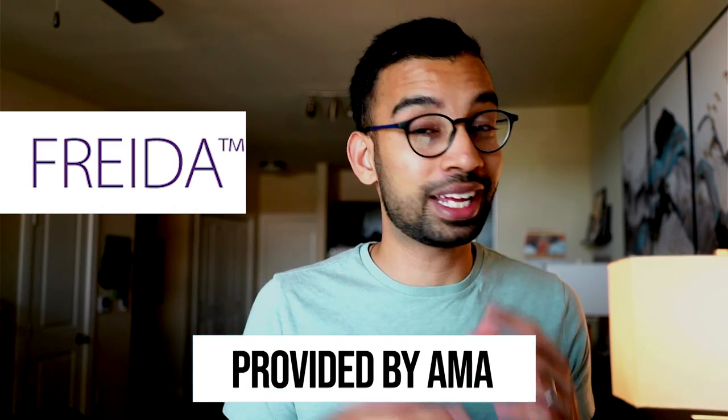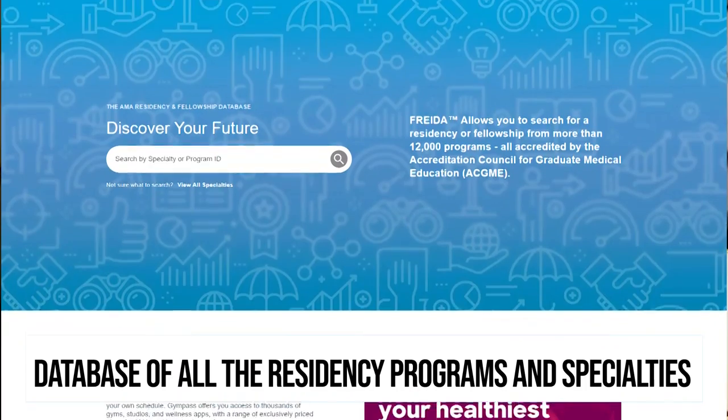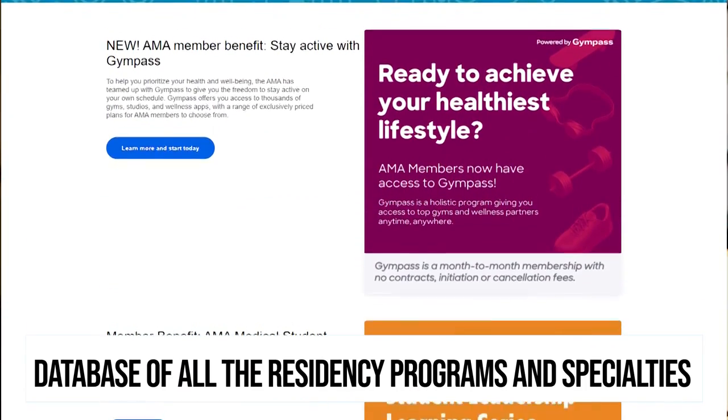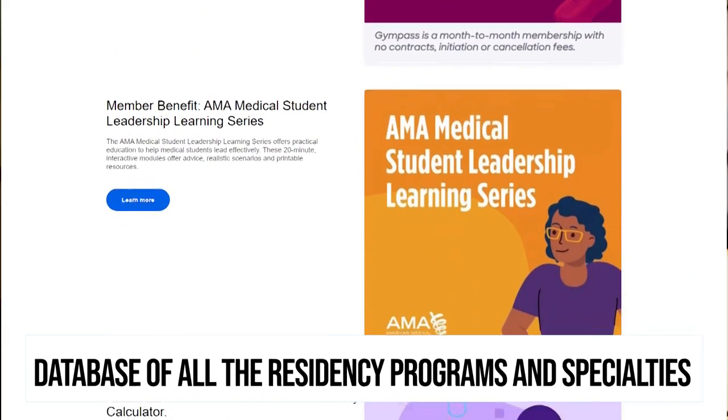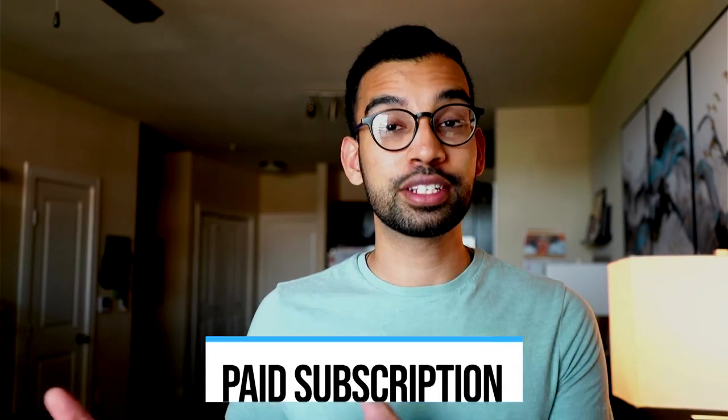There are three to four different places I recommend to do your research. One of them is Freida, a resource provided by the AMA. It's not free — you do have to pay for it — but it's essentially an entire database of all residency programs across various specialties. It depends on how well a residency program keeps up with their information on Freida, but you'll be able to look up things like salaries, program structures, the different hospitals they work at, and other information the program chose to share.